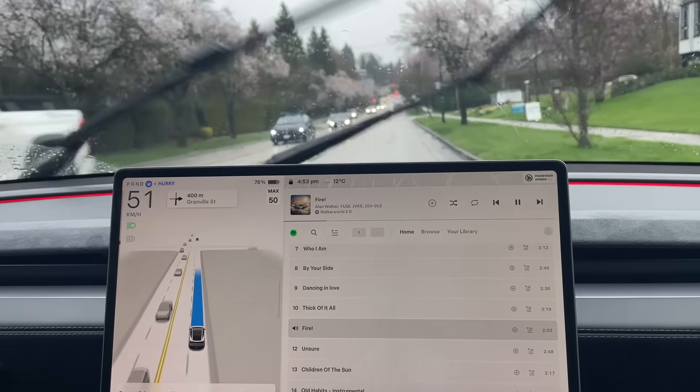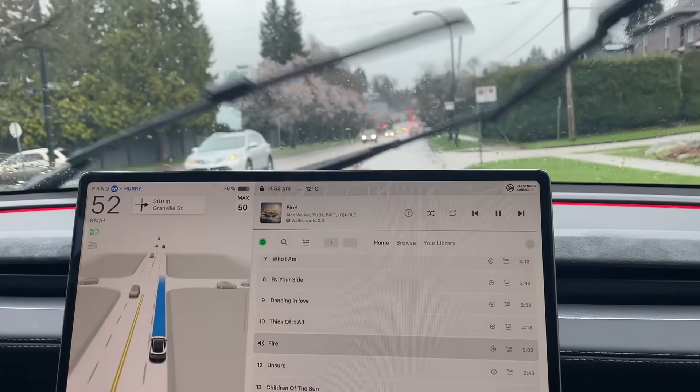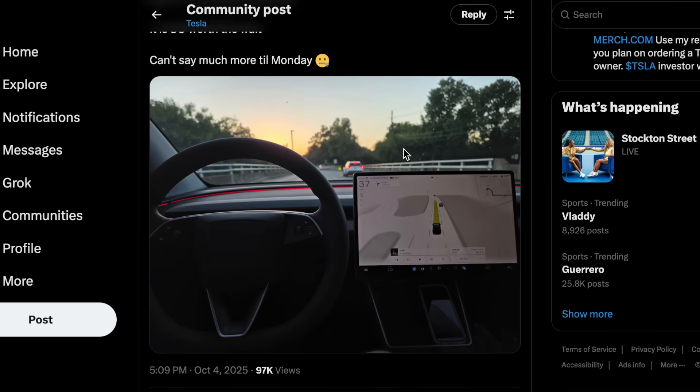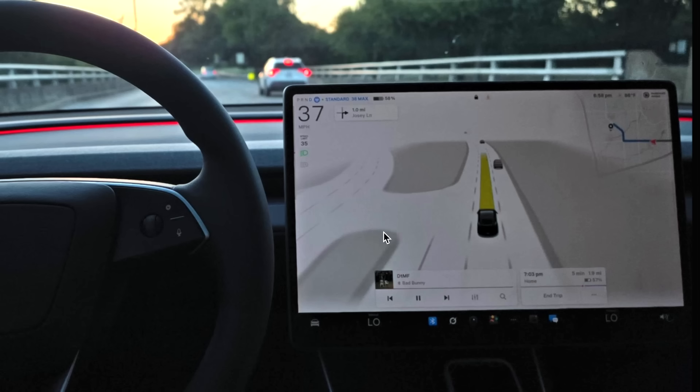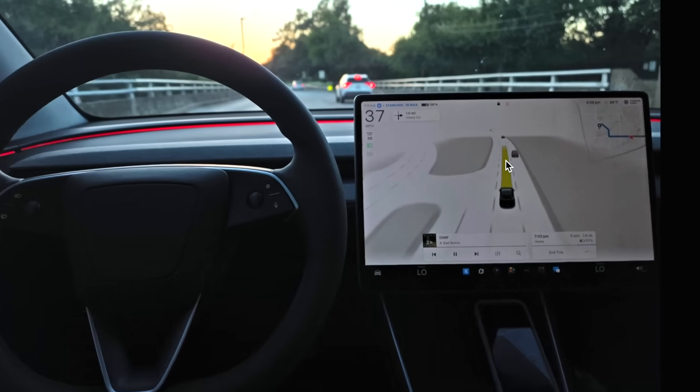Tesla has now started rolling out the software to a select group of early testers. Just yesterday, a user on X going by Texas Tesla shared an image of his personal car running an early build of FSD 14 that also includes the golden path planner, indicating that both personal cars and Robotaxis will be running on a similar FSD version 14 build.